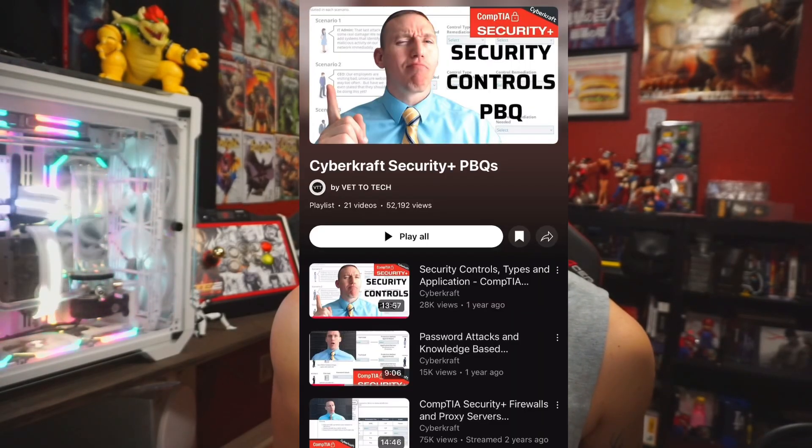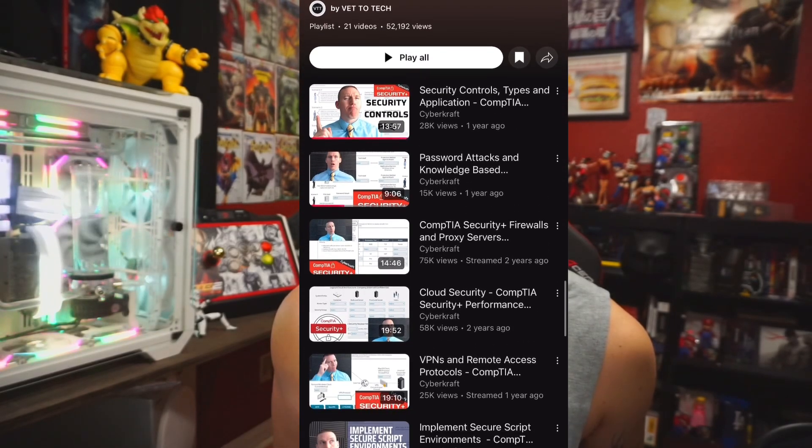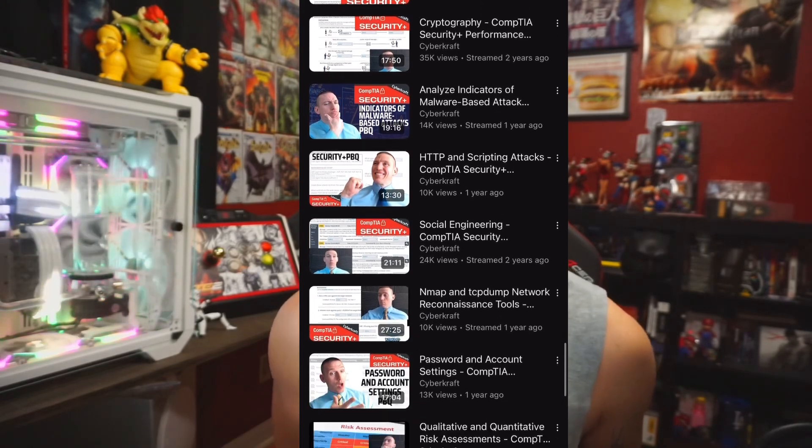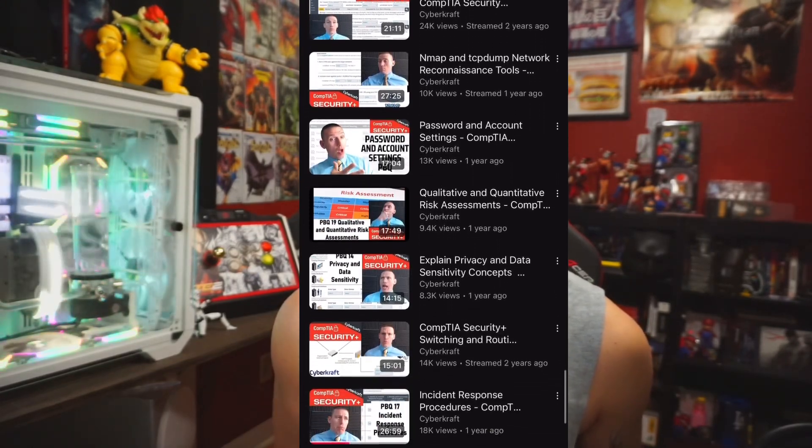Number one, to make sure I knock out my PBQs, or performance-based questions, I go over to CyberCraft. This gentleman is a fine individual when it comes to making sure you stay updated on your PBQs, which are some of the most time-taxing questions in the entire exam.